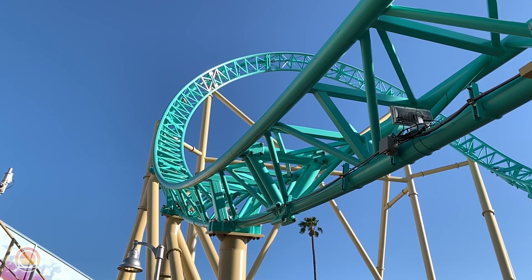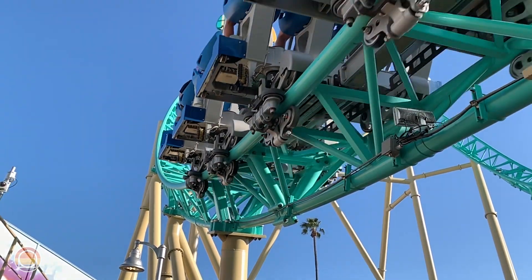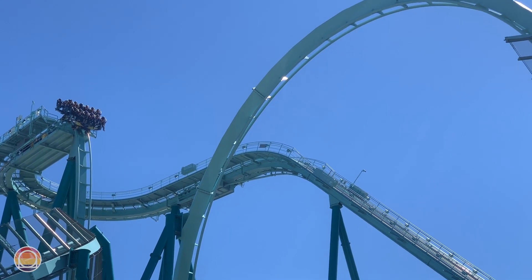Hello everybody and welcome to Parks Bros. It's Drew here and today we're going to be heading to Knott's Berry Farm and SeaWorld San Diego to put their record-breaking dive coasters face-to-face.